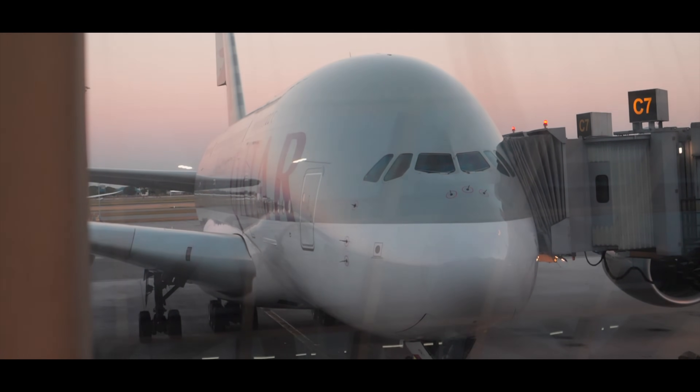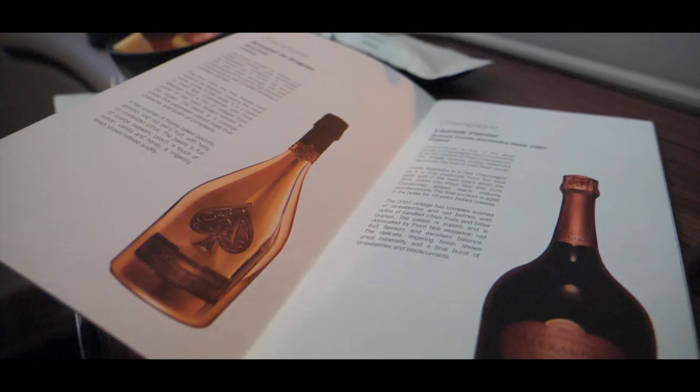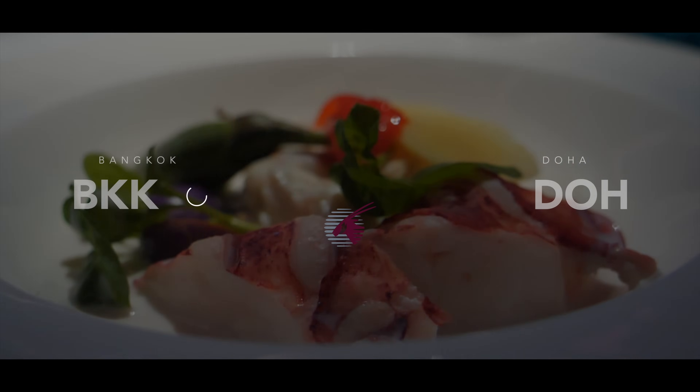In today's video, I will take you with me on a luxury flight on Qatar Airways Airbus A380 in first class. After reviewing Emirates First Class a while back, I am excited to see what this experience is like. Let's get to the airport in Bangkok, check in and start this exciting journey to Doha.